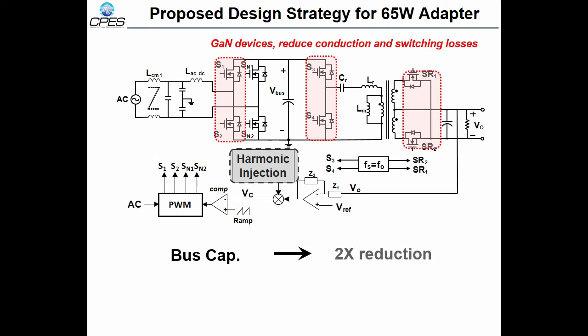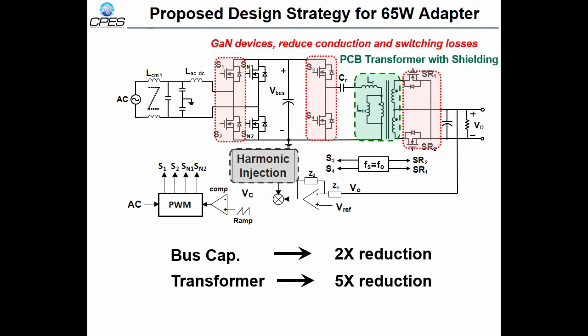Also, by injecting the third-order harmonics, we can reduce the bus capacitance by about 50%. When we increase the switching frequency to the megahertz level, we can implement a PCB-based transformer with a shielding layer to reduce common-mode noise. We will realize soft switching for all devices and minimize the dV/dt issue, which is also beneficial for EMI noise.